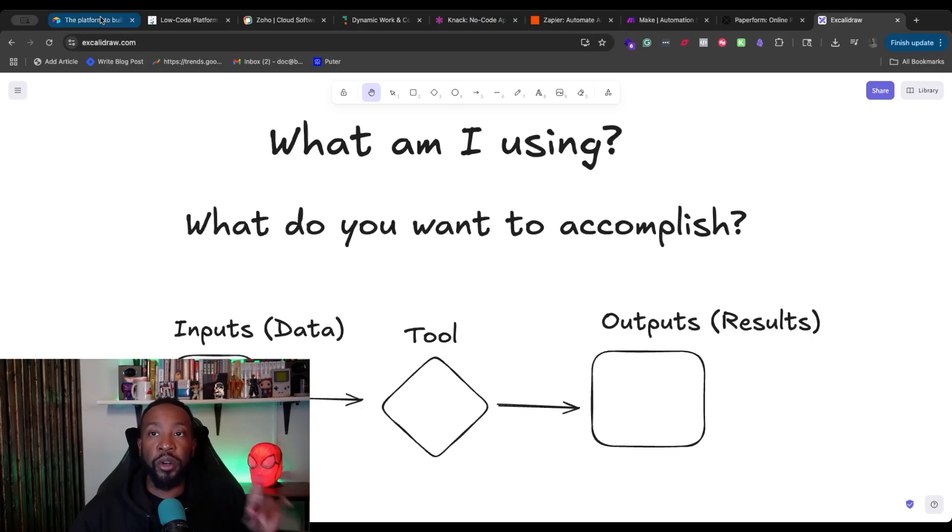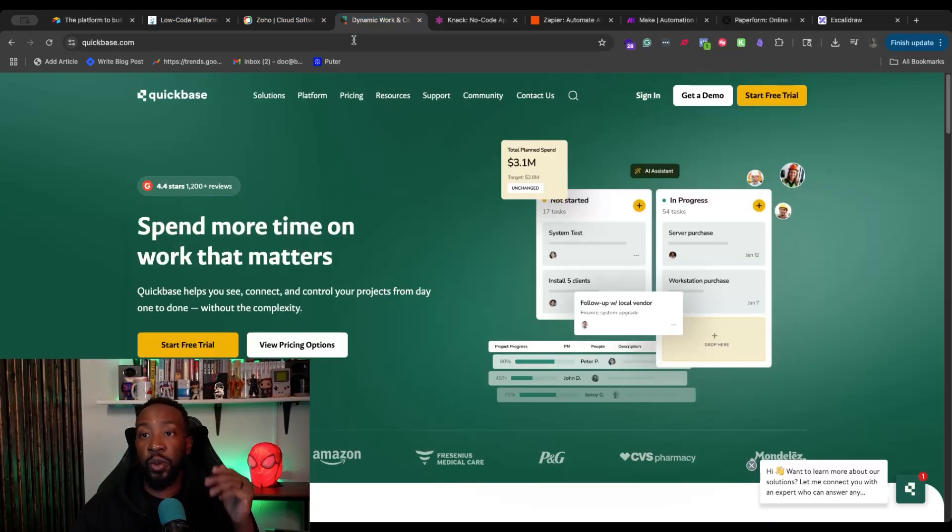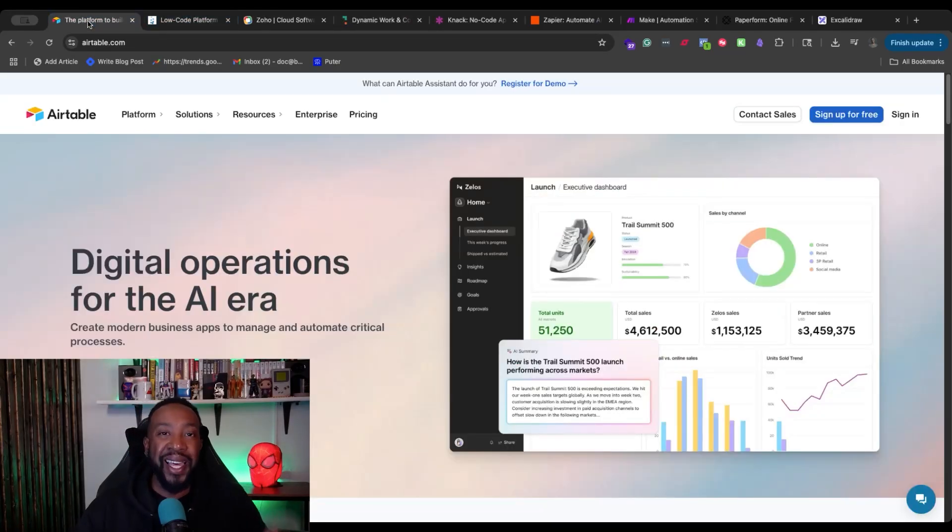What am I using? What are you using right now? Let me know in the comment section down below — what kind of platforms are you using? Are you switching from Zoho, or thinking about switching from QuickBase? Maybe the pricing has changed, or your business has just changed over time. Let us know in the comments where you're beginning and what problem you're trying to solve. Now let's dive into the best use cases for all of these different platforms.